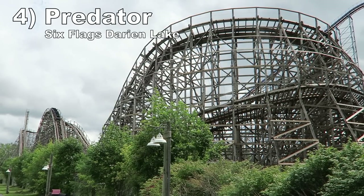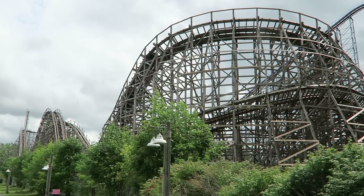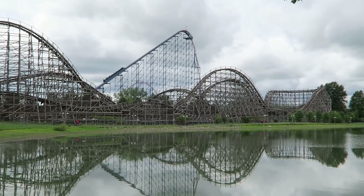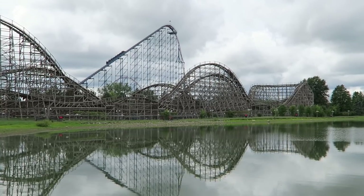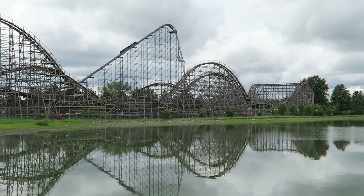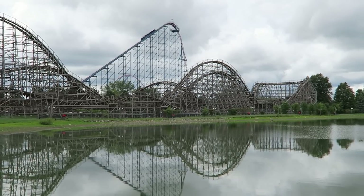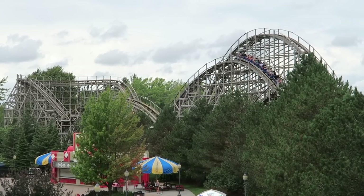Number 4: Predator at Six Flags Darien Lake. This placement is contingent upon a ride in the very front row. Up there, this GCI creation is fairly smooth and tolerable. But if you ride in a wheel seat, this ride has the potential to really rough you up. If you can look past the shakiness, I really like this ride's layout. The first two-thirds have strong airtime and it is extra sweet because it's often paired with laterals. Few rides can offer as many instances of laterals and airtime simultaneously.